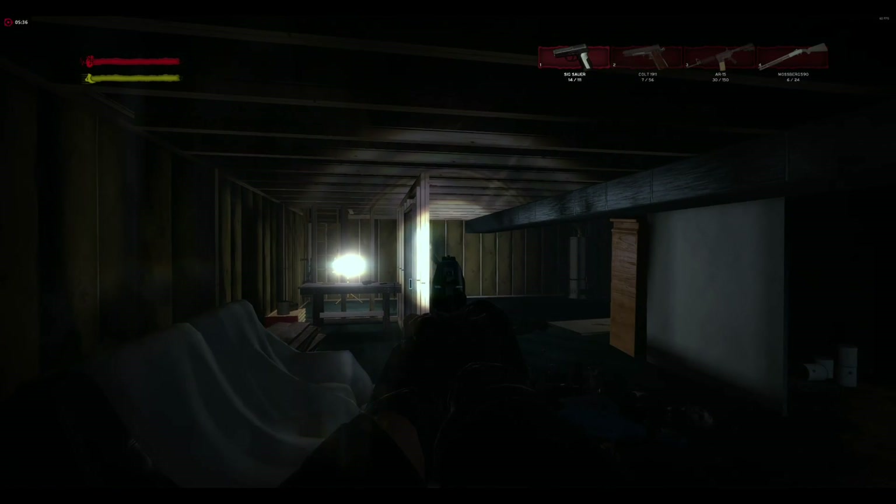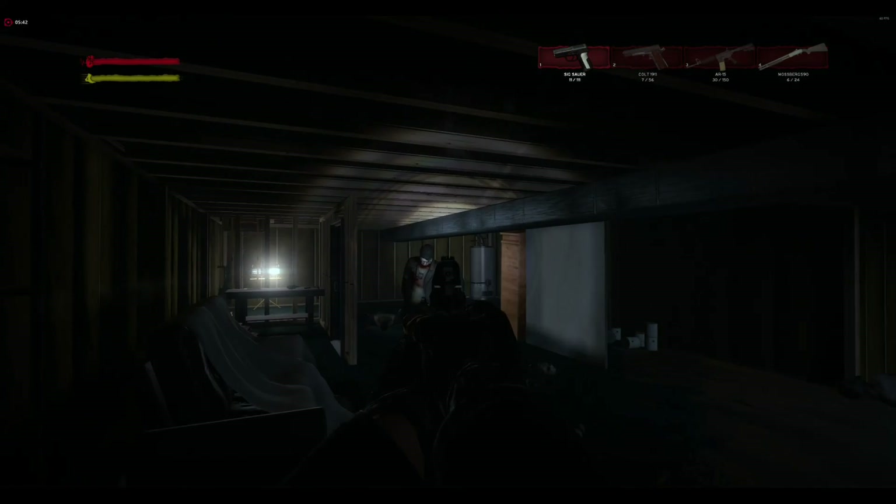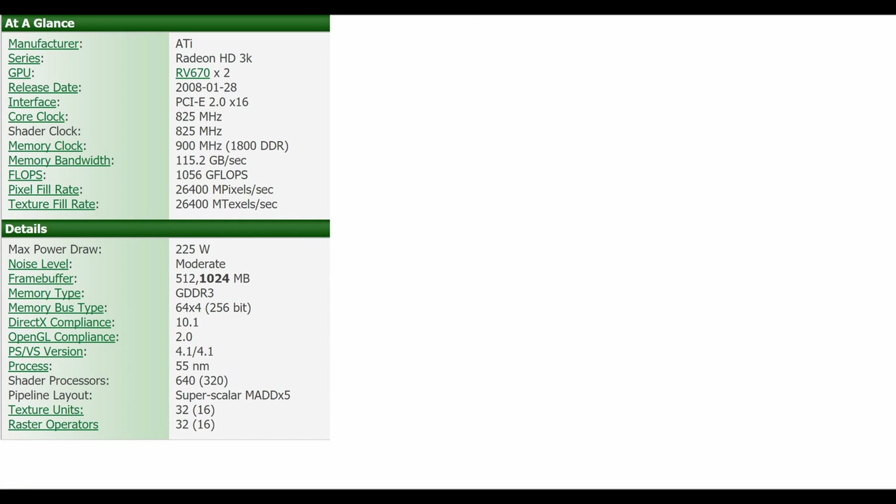This memory is GDDR3 and is running on a 256-bit memory bus. This card was manufactured on a 55nm process, meaning that it will run hotter than most modern day cards and less efficiently, but it is not anything too outdated at this time. This card has 640 total shader processors, meaning 320 on each chip, which essentially doubles on the dual GPU card. It also has a total of 32 texture units, with 16 on each chip, doubling when in Crossfire.